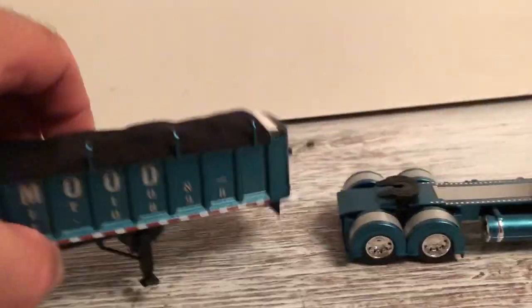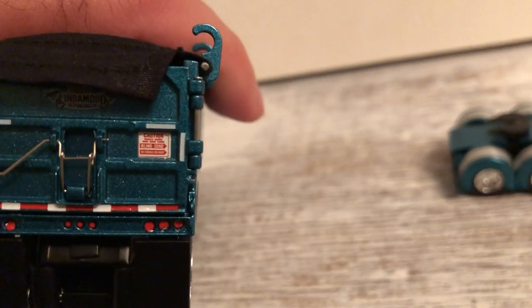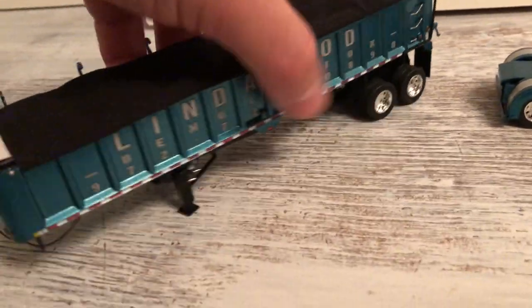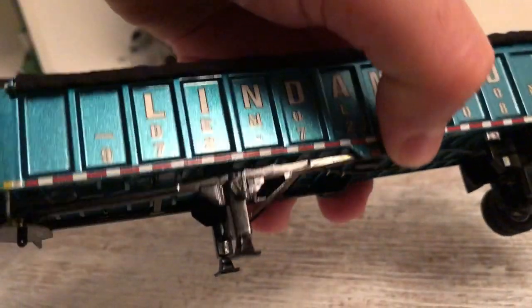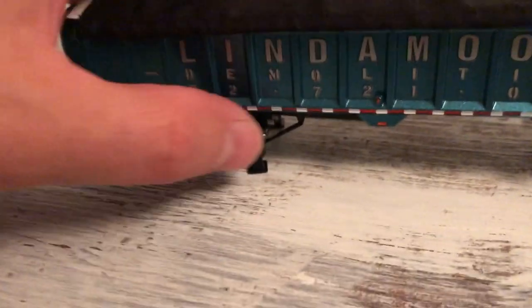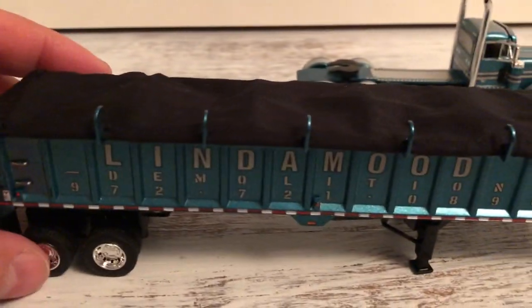The trailer itself has the same blue — it's a metallic blue to it, so it's hard to see. It's got a sign that says stay back, caution, right turn, or whatever. You've got some detail underneath with hoses and stuff everywhere. There's a crank sitting there beside the landing gear — I don't know if I've noticed that before on other DCP trucks. That's a neat little detail. A lot of neat little details on these trucks you don't always notice.